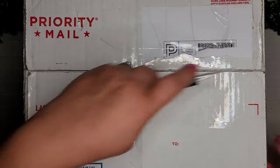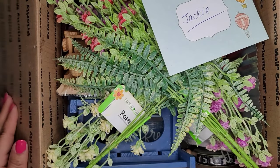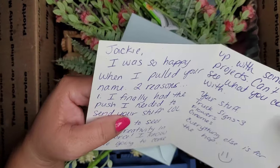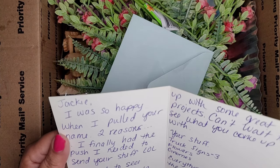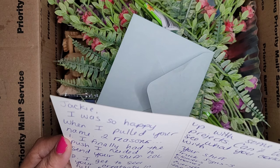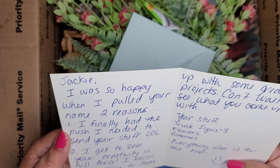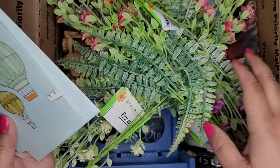Let's open this mystery box. It says: Jackie, I was so happy when I pulled your name — two reasons. Number one, I finally had to push, I needed to send your stuff. Number two, I get to see your creativity in full force. I know you're going to come up with some great projects, can't wait to see what you come up with. Your stuff: truck signs, three flowers, gnomes — everything else is for the hop.